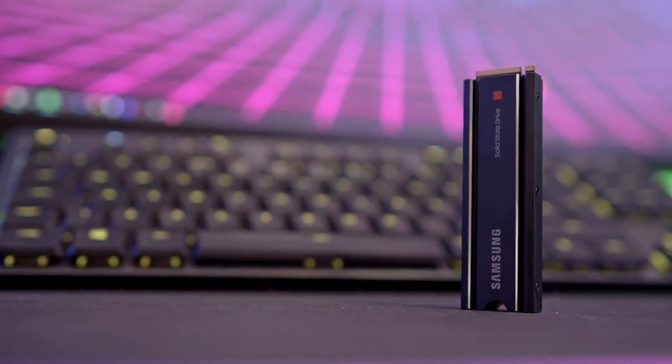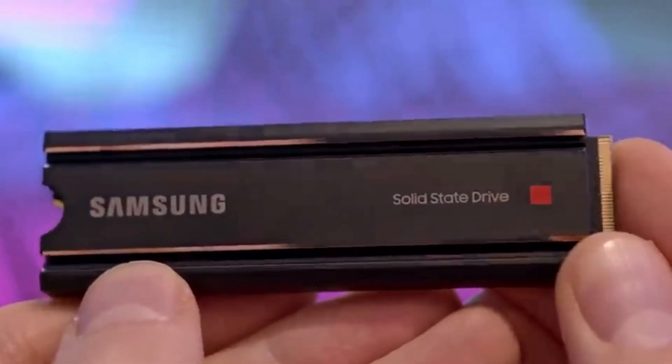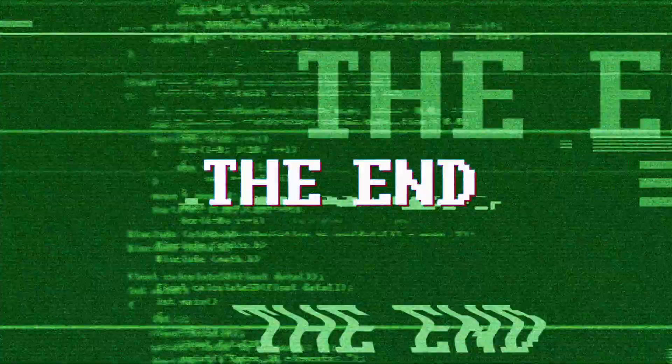With the Samsung 980 Pro with heatsink, users can enjoy the benefits of rapid load times and reliable performance, enhancing their gaming adventures on the PS5. That's all for this video.